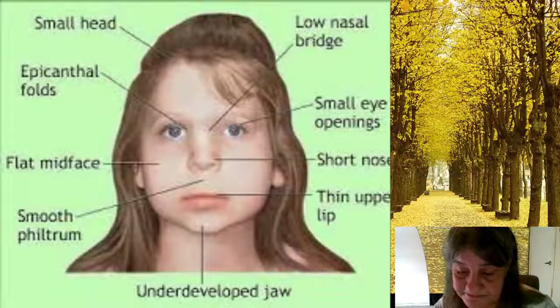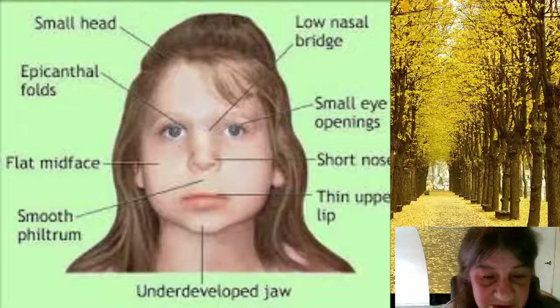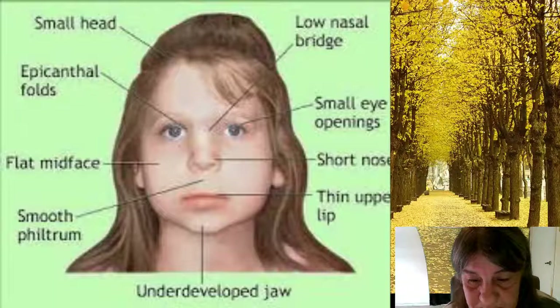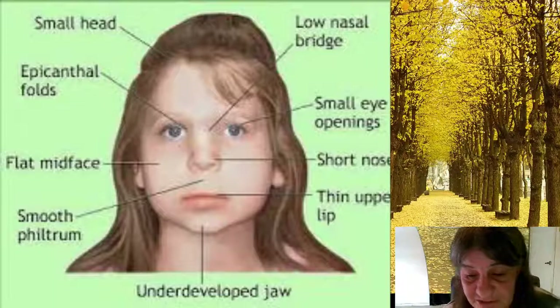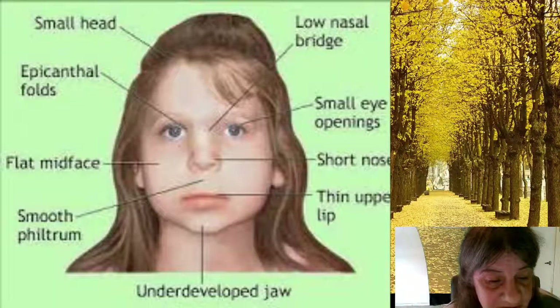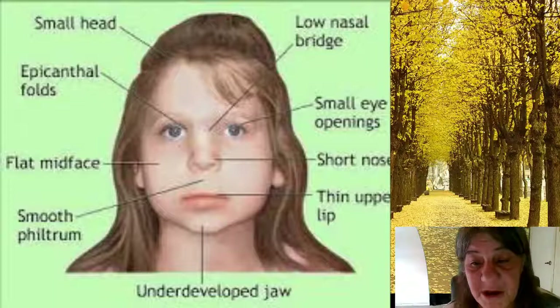Delayed growth. Difficulty feeding. Failure to gain weight. Gastrointestinal problems. Breathing problems. Poor muscle tone. Delayed development such as delays in rolling over, sitting up, or other infant milestones. Delayed speech development or nasal-sounding speech. Learning delays or disabilities or behavioral problems.